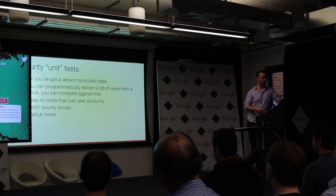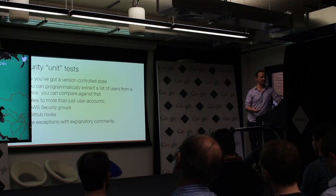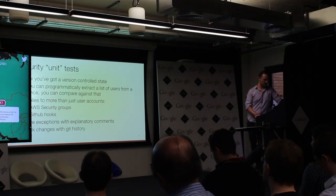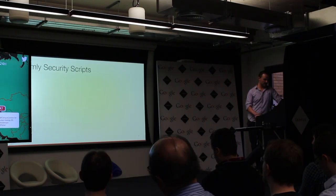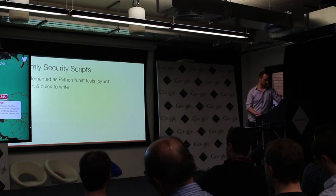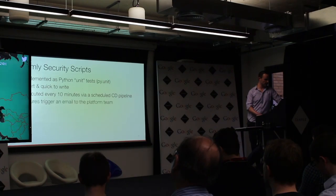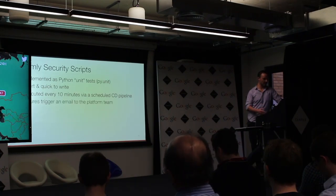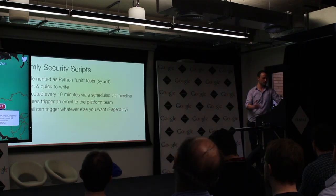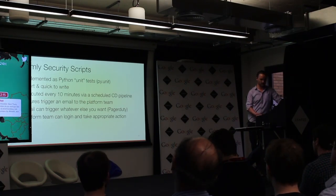Once we've done this, we can start writing unit tests. You've got a known version-controlled state, and if you can programmatically extract a list of security things from a service you're using, you can compare against it. This applies to AWS security groups, users on services, GitHub hooks. And critically, if you're using GitHub to track these exceptions, you've got traceability for where things are added. We've implemented these as a set of security scripts written in Python using the PyUnit framework — short and quick to write, executed every 10 minutes via the delivery pipeline. A failure triggers an email alert to the platform team, and you can wire this up to PagerDuty or push notifications.